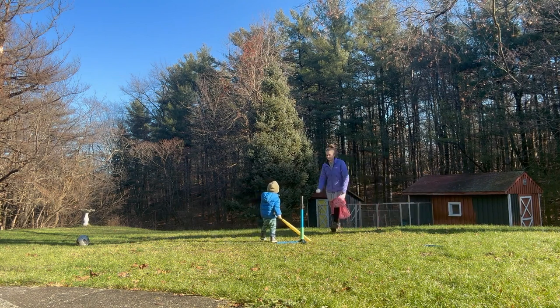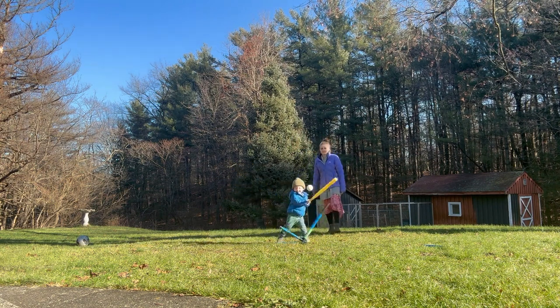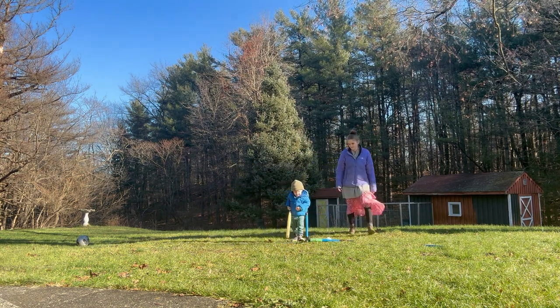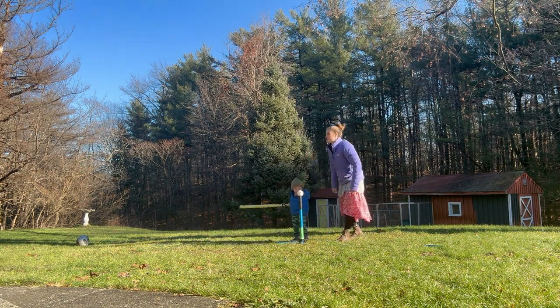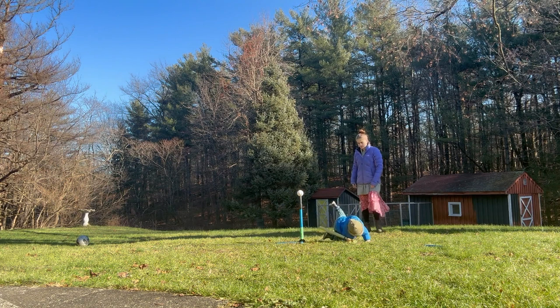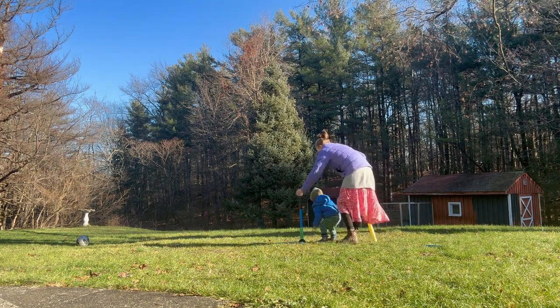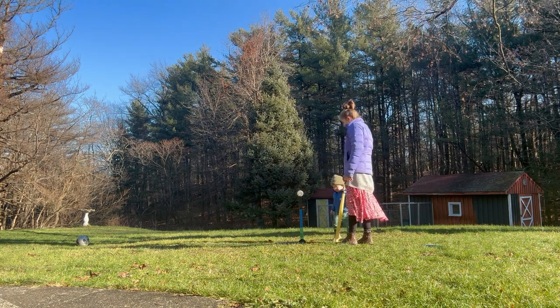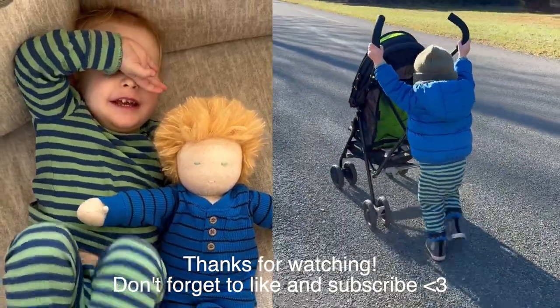That was my ideal morning, which probably hasn't happened in months because of me working a couple of days a week and other health issues that have come up. But it was a fun morning and I hope you enjoyed the video — I'll talk to you soon.